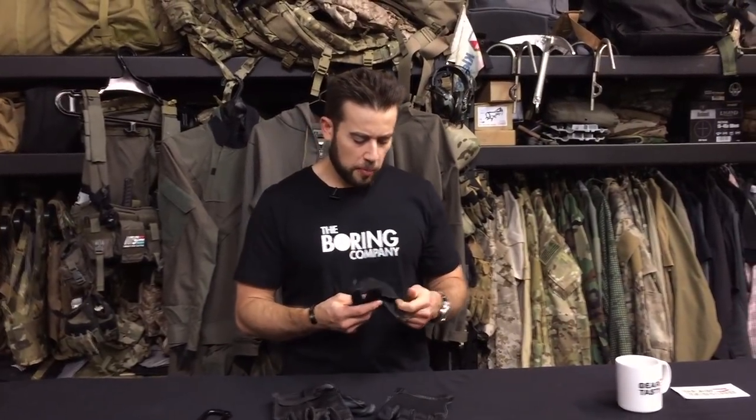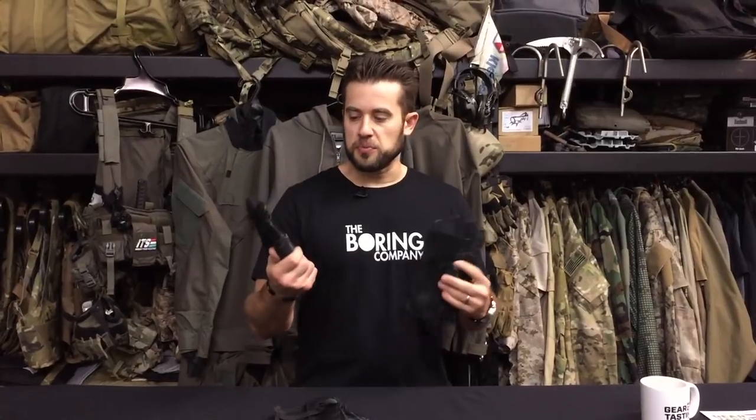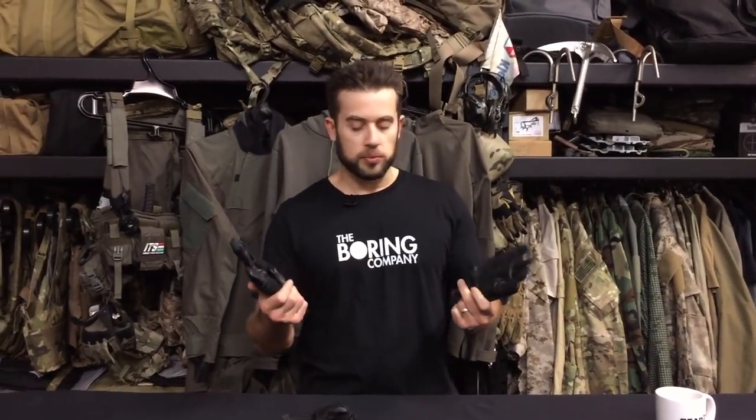The next thing I wanted to talk about is a new glove I got from Yates. I picked these up on the secondary market because they were brand new and I got a better price, but they're only 50 bucks. These are the 925 gloves from Yates — not only marketed as fast rope gloves, but also as rappelling gloves.